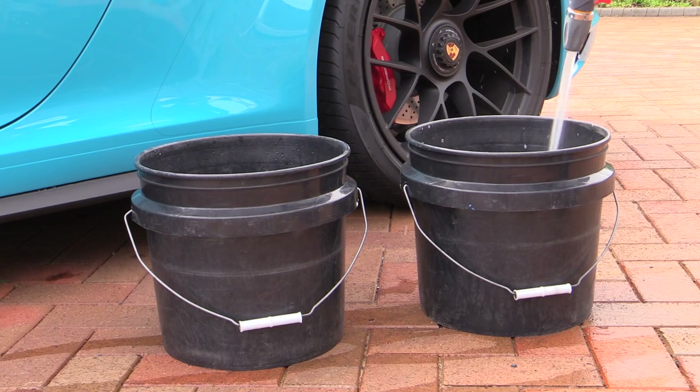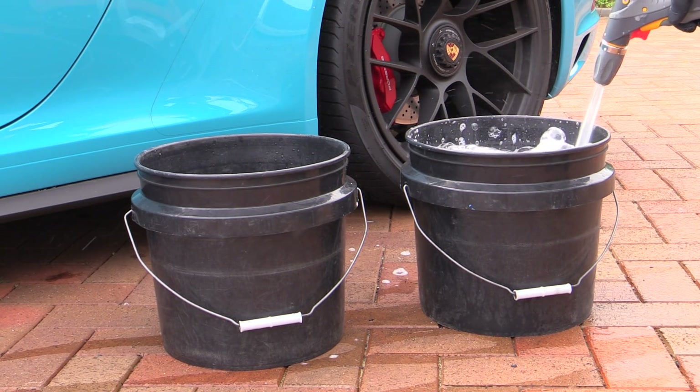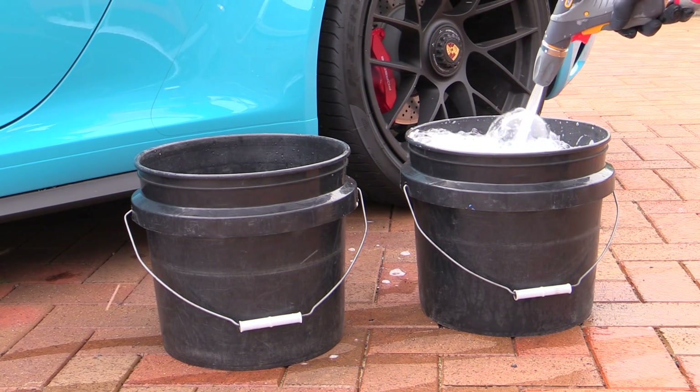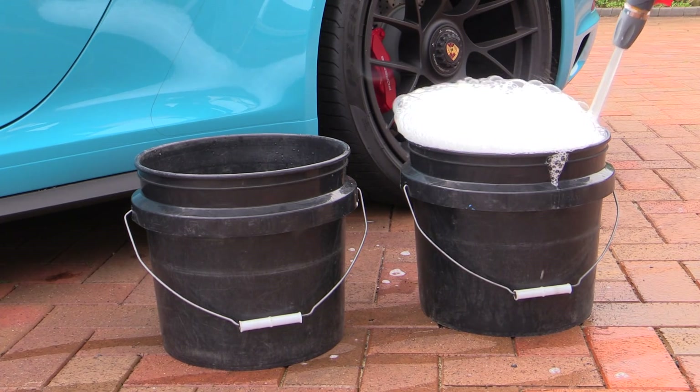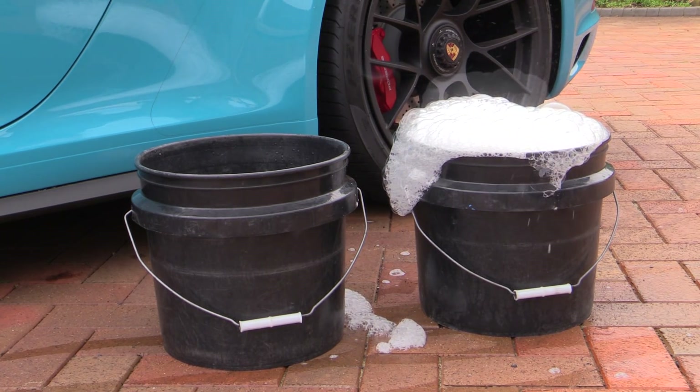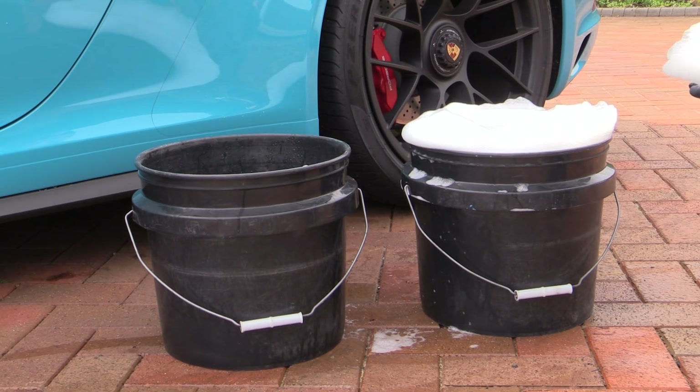Despite usually being pretty basic, I thought it made sense to at least try the pH neutral shampoo on the surface. To be fair, aside from smelling like cheap toilet cleaner, it actually did a decent job of sudsing up and cleaning the moderately dirty surface, though any lasting effect it had on the protectant — good or bad — I couldn't say.